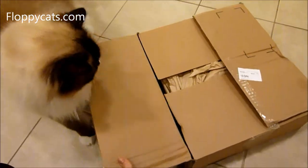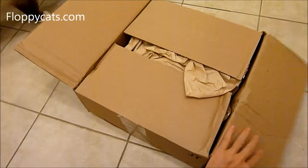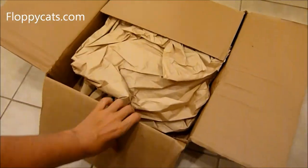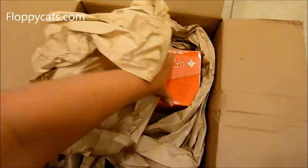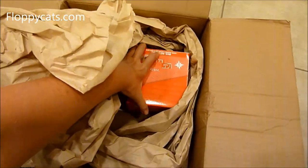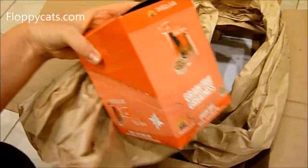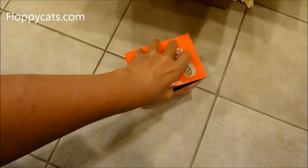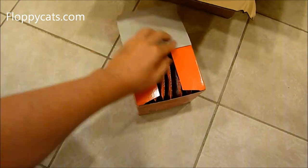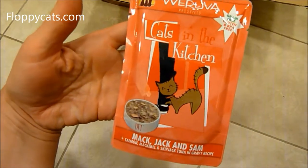We got a box. I'm saying 'and then' because I just recorded a video for the Bella Bulls by Loving Pets. We also got some Cats in the Kitchen from Woruva. Chewy.com sent us this Cats in the Kitchen, and these are pouches. The cats are eating a lot of Woruva right now, so I wanted to give these a shot.